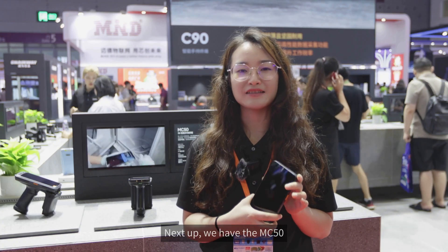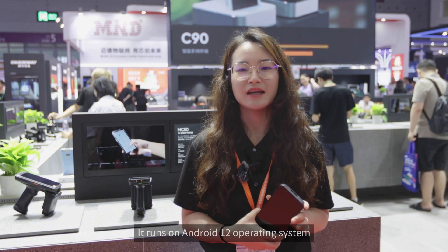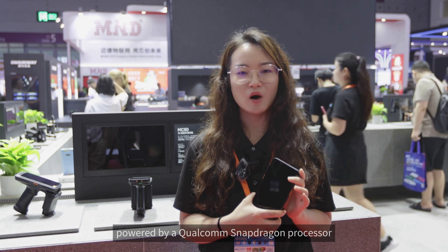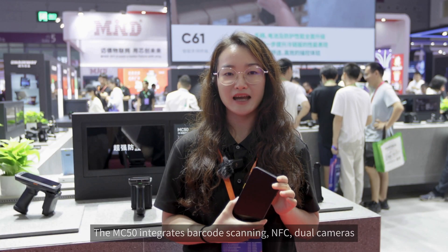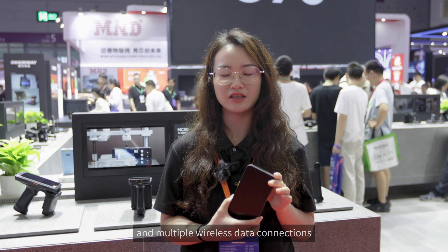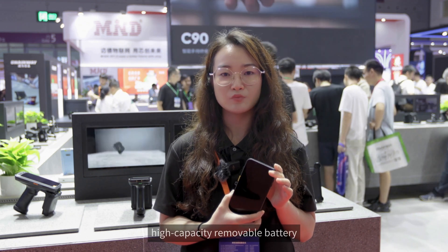Next up we have the MC50, our first launched 5G high-performance mobile computer. It runs on Android 12, powered by a Qualcomm Snapdragon processor, and offers large optional memory configurations. The MC50 integrates barcode scanning, NFC, dual cameras, and multiple wireless data connections, as well as a 6-inch HD screen and a high capacity removable battery.